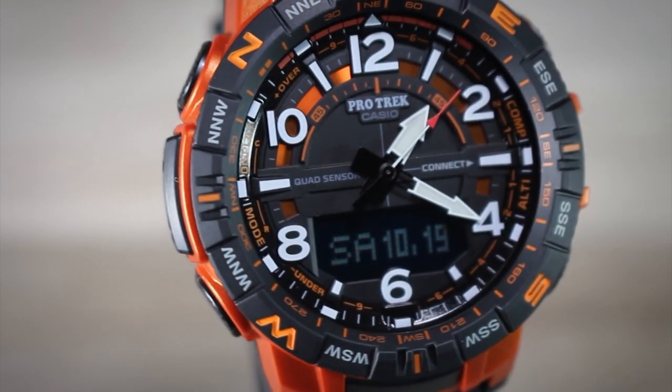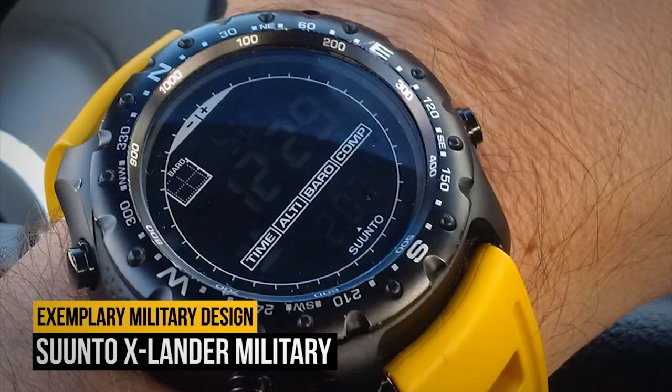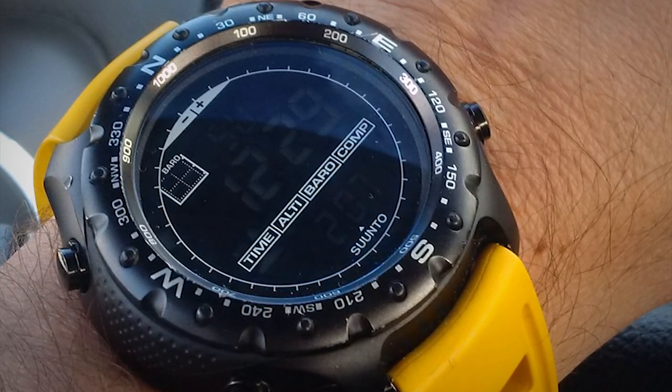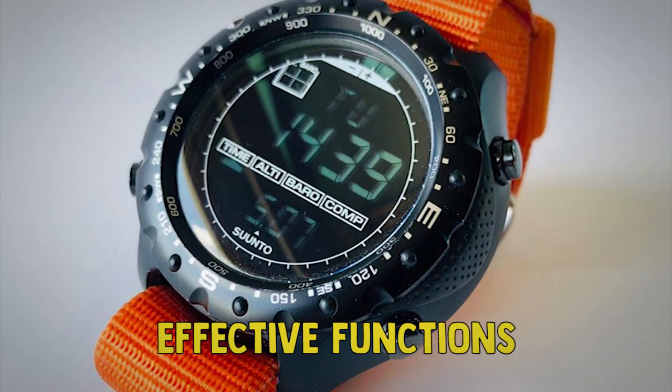Now, let's get started. Number six: the Suunto X-Lander Military. The Suunto X-Lander Military watch has an exemplary military design, extreme robustness, and effective functions.